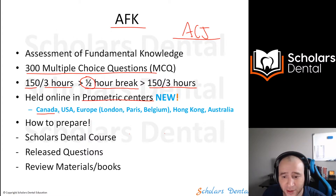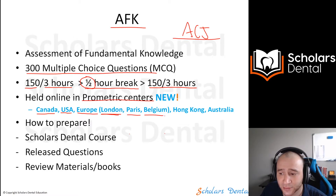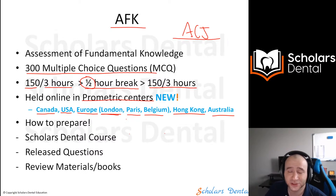There are Prometric centers in Canada, a bunch in the US, and even in Europe — so you don't even have to take the exam in Canada. There are centers in London, Paris, Belgium, Hong Kong, and Australia, so there are centers all over the world. Once you apply for the AFK and are approved, they'll show you which centers are available at that time, as some may be closed or open depending on the situation.